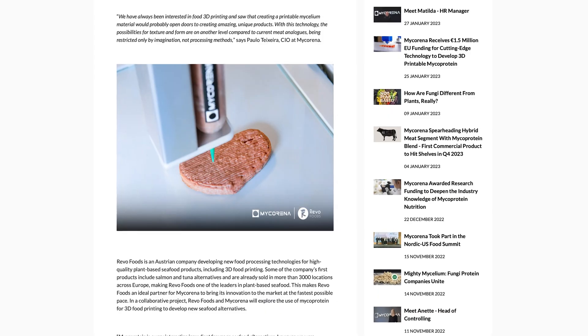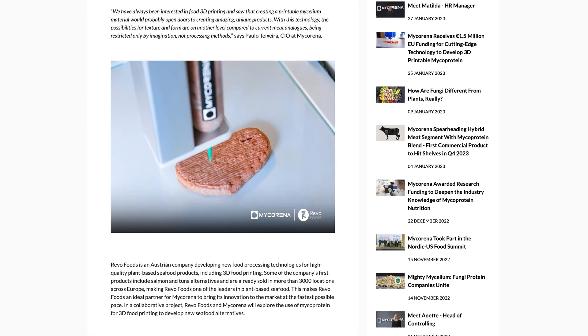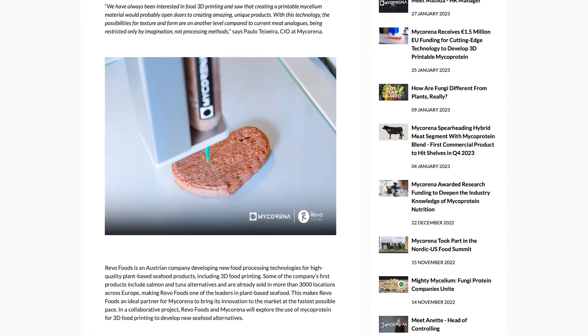And our last story — printed seafood? Several months ago, Revo Foods and Mycorina partnered to start producing mycoprotein as a way to replace seafood. Over $175 million was spent on alternative seafood, which was a 50% increase from 2020. So it's clear the demand is there.